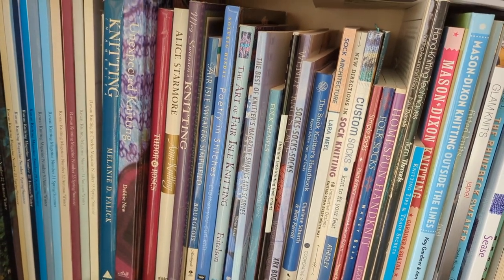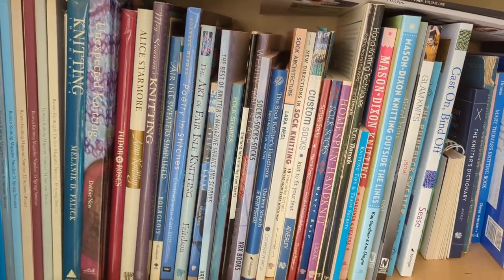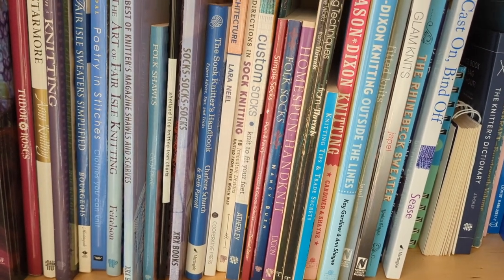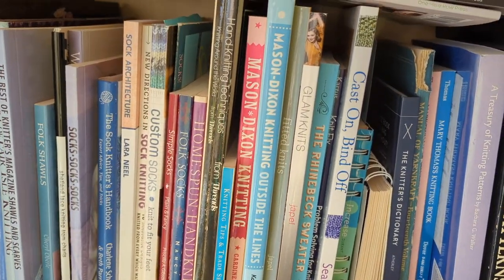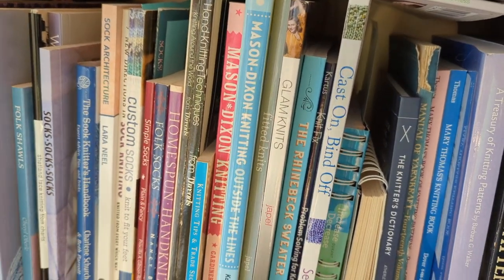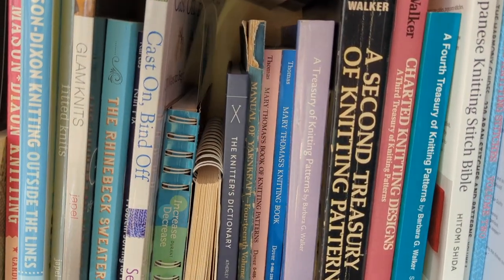Alice Starmore stuff — which has been reprinted, but at the time I got them they were out of print. Poetry in Stitches is a beautiful, beautiful book. Art of Fair Isle. These are all kind of technique books. My sock selection — and as anyone who's heard me go on and on about sock heels, this is a lot of where I got things from, in addition to the internet. I love these Threads books — hand knitting techniques from when Threads used to carry knitting content. And of course the Mason Dixon ladies, who've rebranded as Modern Daily Knitting. Ryan Beck Sweater.